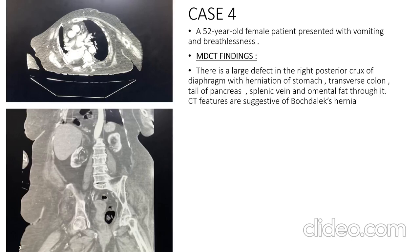Case 4 is a 52-year-old female presenting with vomiting and breathlessness. MDCT findings showed a large defect in the right posterior crus of the diaphragm with herniation of the stomach, transverse colon, tail of pancreas, splenic vein, and omental fat through it. These CT features are suggestive of a Bochdalek hernia.